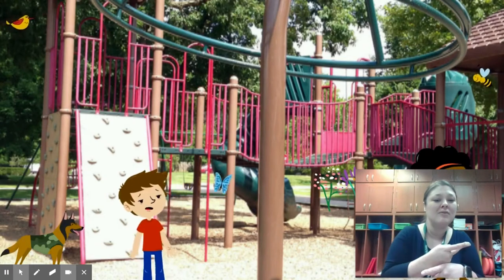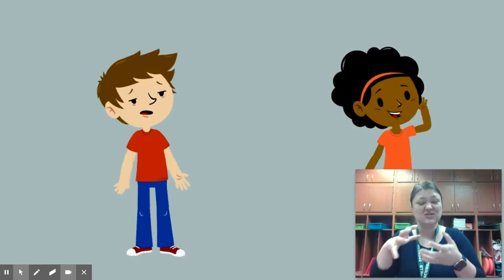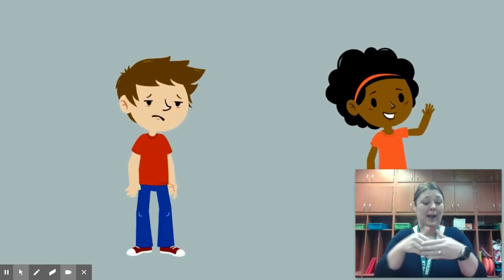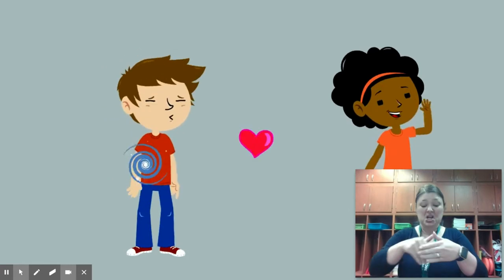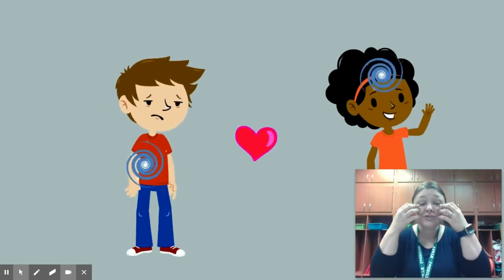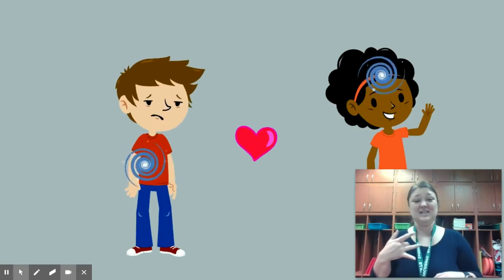Feelings often start in our bodies. Those weird pains or sensations can start in your stomach, chest, head, even your cheeks. We then start to show these emotions and feelings physically with our facial expressions.